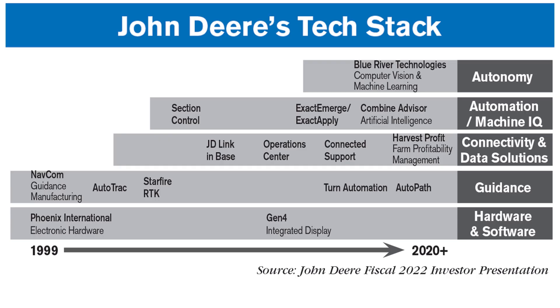Here's how Deere illustrated its tech stack in its fiscal year 2022 investor presentation. Deere has been establishing the foundation of its autonomous capabilities since acquiring guidance manufacturer NAVCOM and electric hardware manufacturer Phoenix International in 1999. Deere moved into autonomy with the purchase of Blue River Technology in 2017, whose tech powers the Deere Autonomous 8R tractor announced at the beginning of this year.